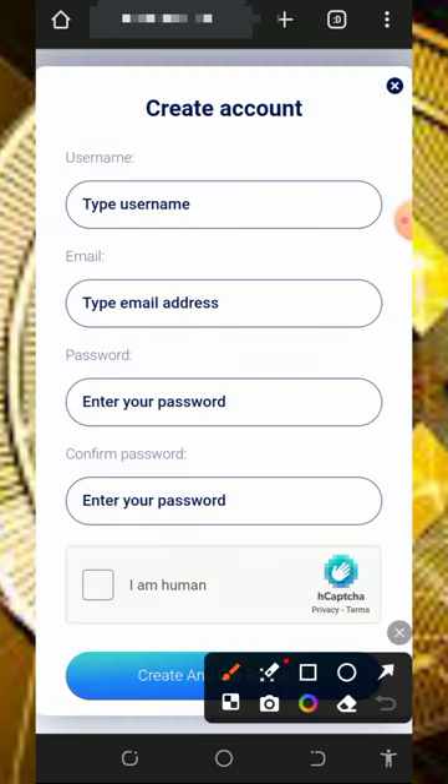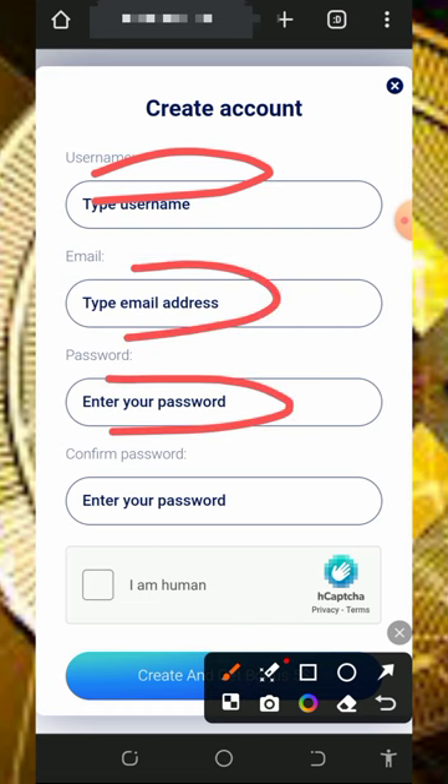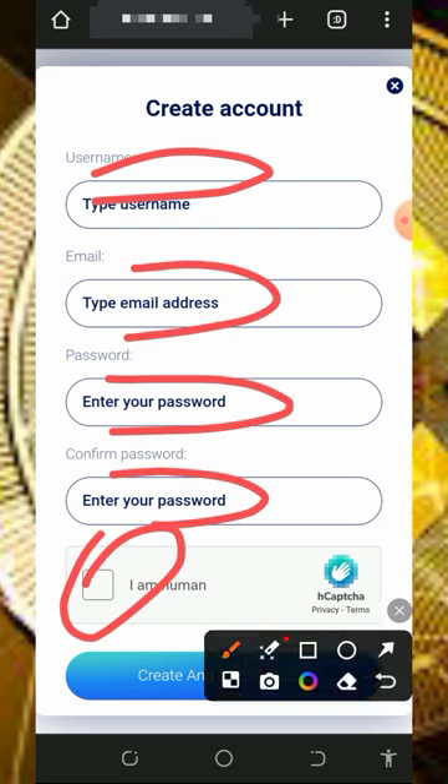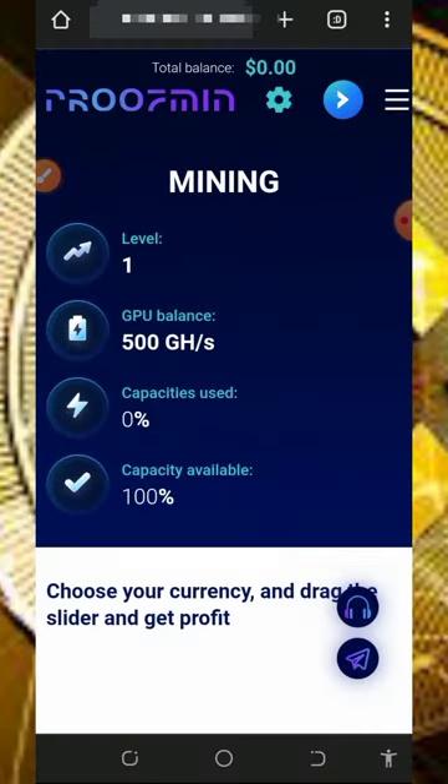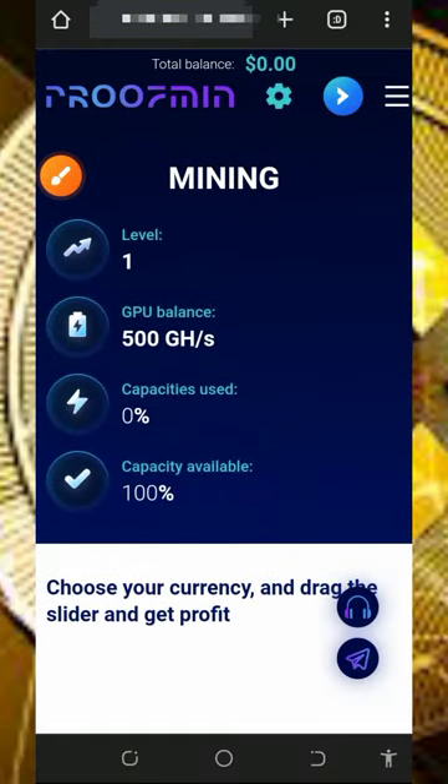To register, enter your username, email address, create a password, confirm your password, verify you're not a robot, then tap 'Get Bonus' and your account will be registered. You'll be taken to your dashboard.